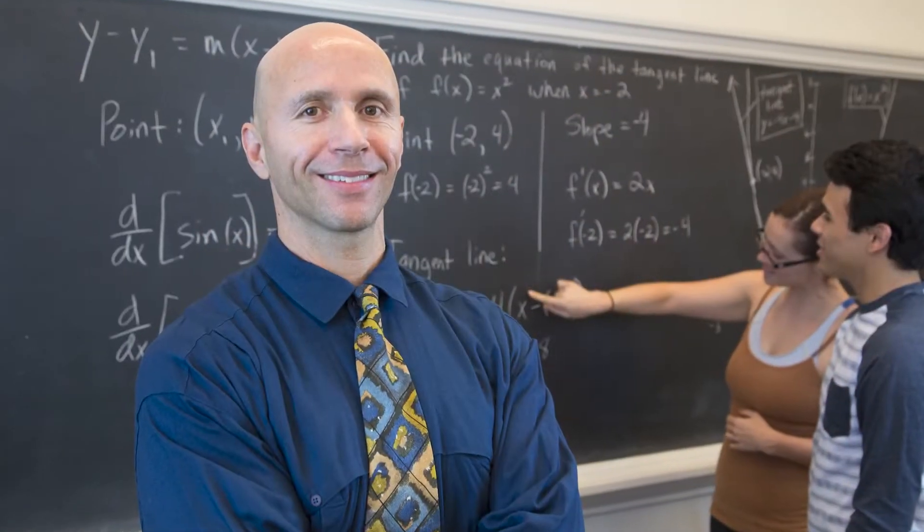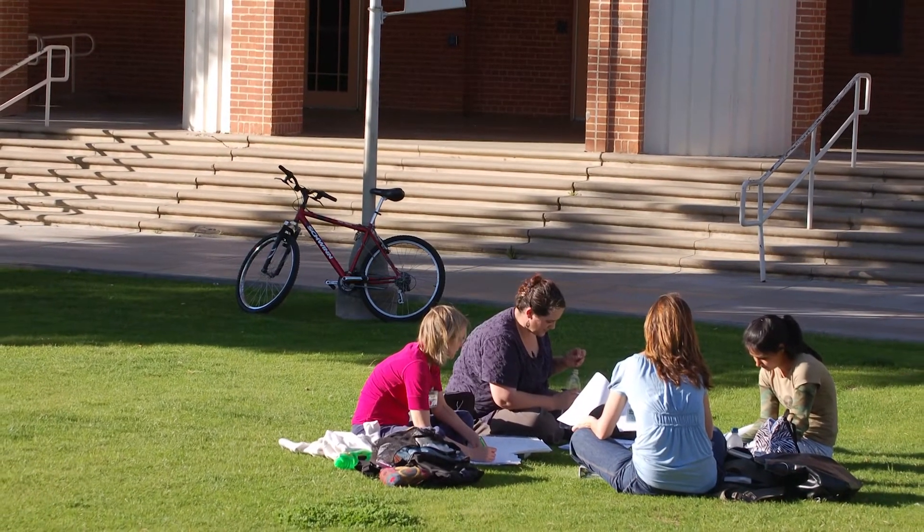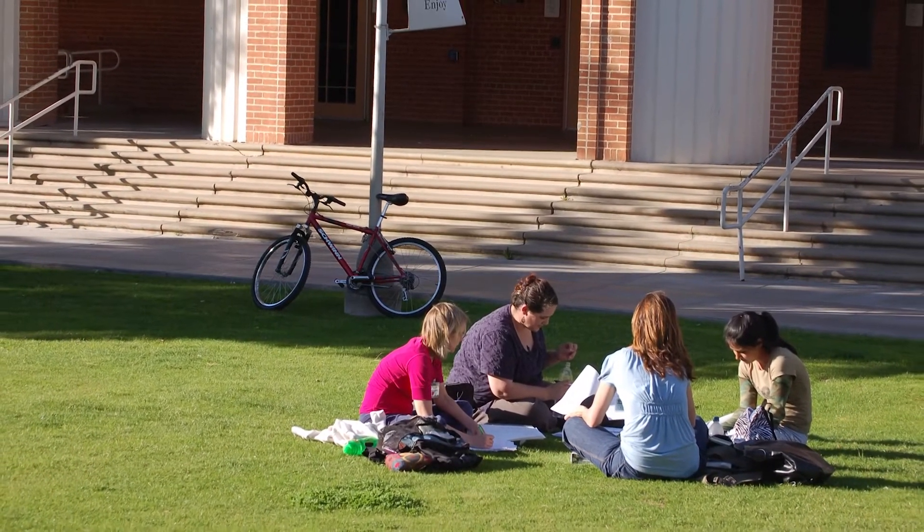Some of the programs that you can find in this building are going to be our liberal arts program. We also have our mathematics program, as well as our foreign language program. It's also important to know that with the math program, we also have free math tutoring that is available in our learning commons, which we'll talk about here soon.